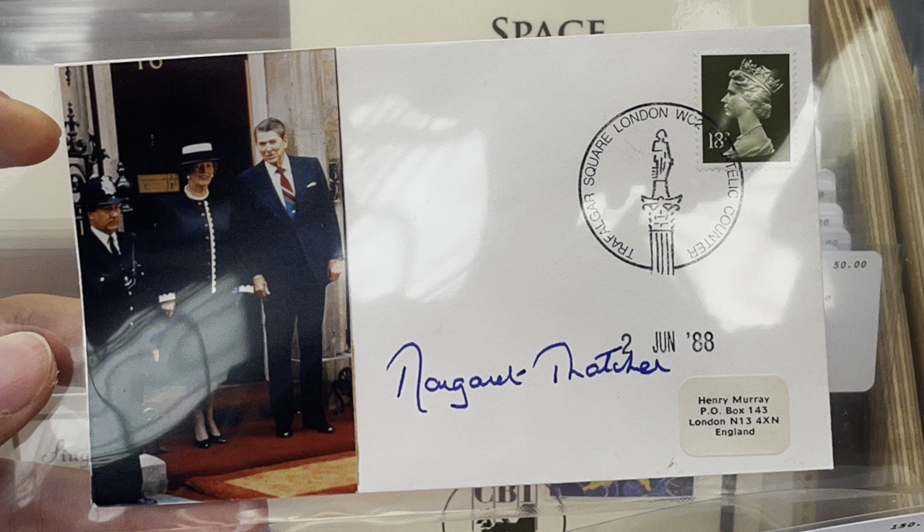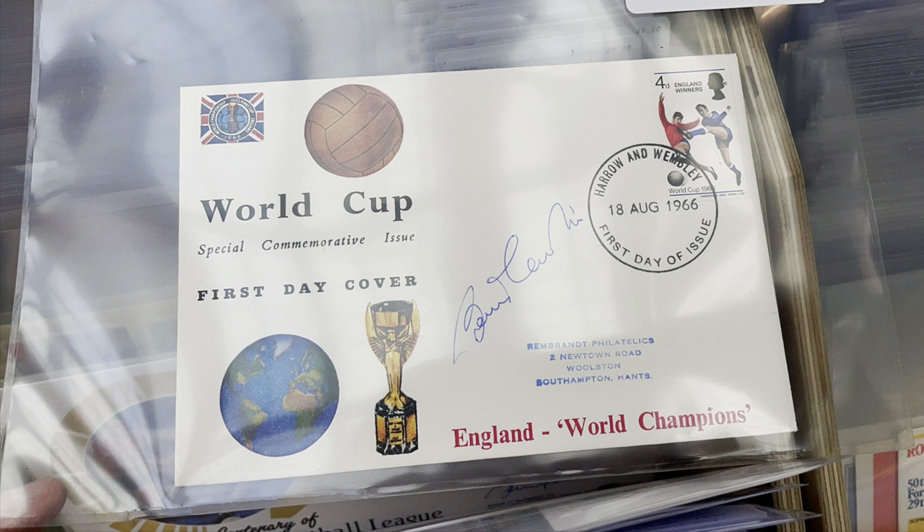Buckingham Covers focuses on covers, also selling cool items such as covers signed by political figures, sportsmen, and other celebrities — check out their website for more information. London 2022 looked quite similar to Stampex, but this time PTS was not the organiser but an exhibitor.